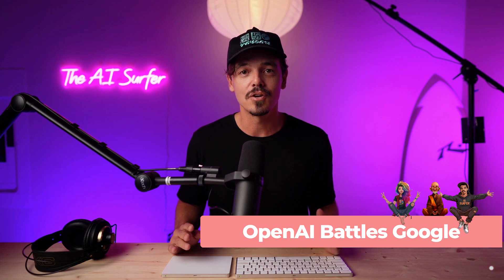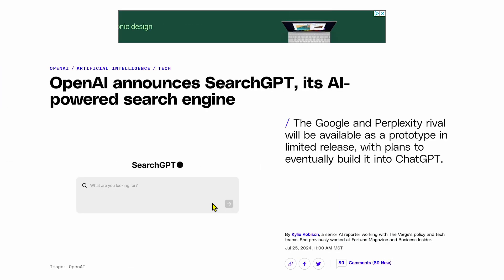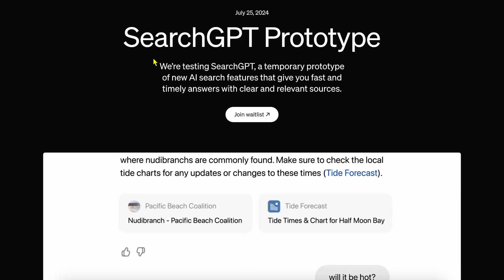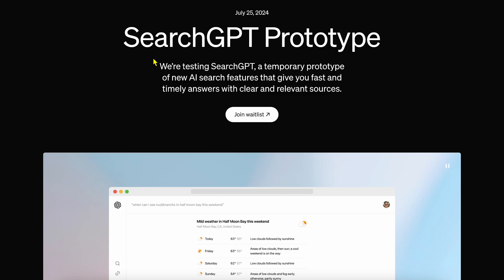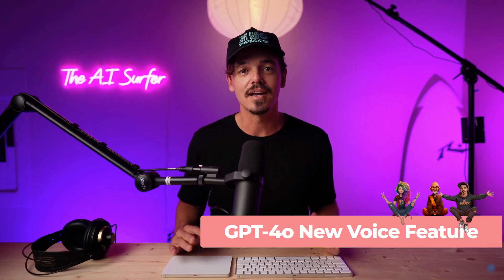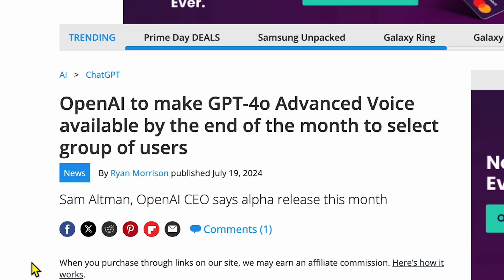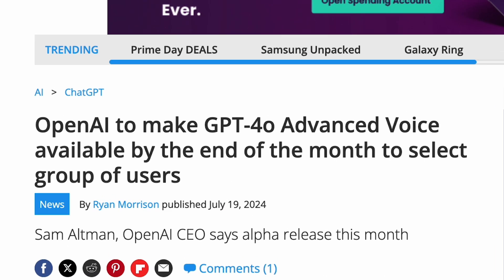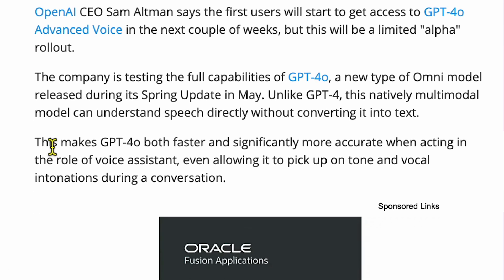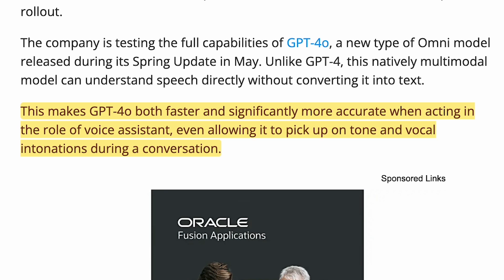OpenAI has now just launched SearchGPT, its AI-powered search engine, in competition with Google and Perplexity AI. If you want to get on the waitlist, I've provided that link down below. I never would have dreamed Google would have competition in the search industry. This makes GPT-4o both faster and significantly more accurate when acting as a voice assistant, even allowing it to pick up tone and vocal intonations during a conversation.